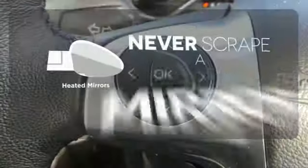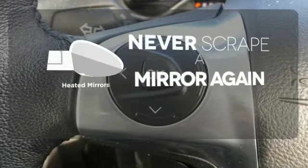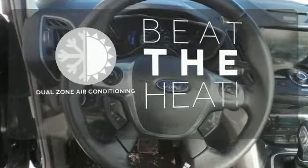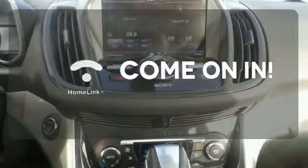Heated mirrors mean never worrying about ice obstructing your view. Dual zone air conditioning lets you and your passengers pick a personal temperature. Doors open and your path is well lit with HomeLink.